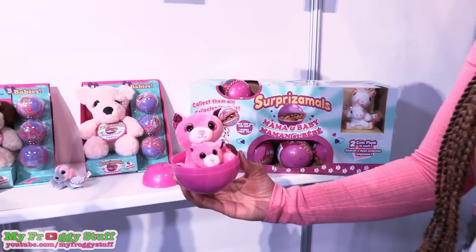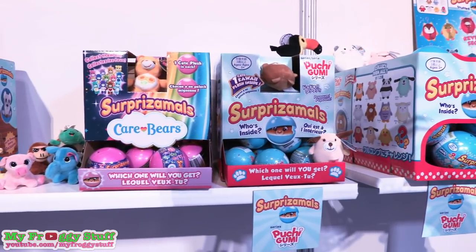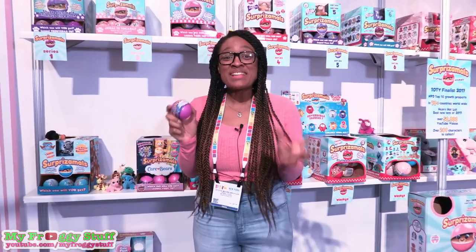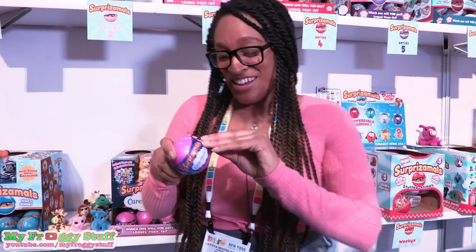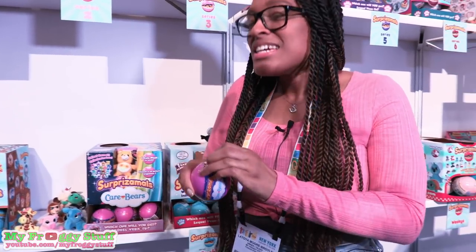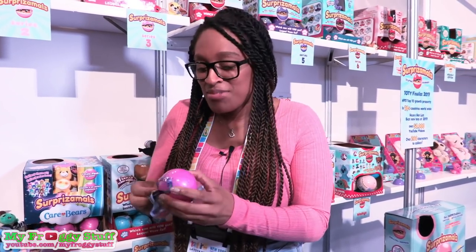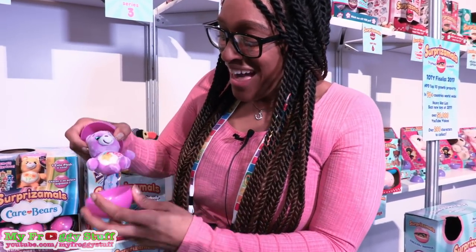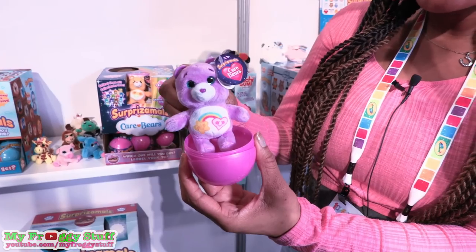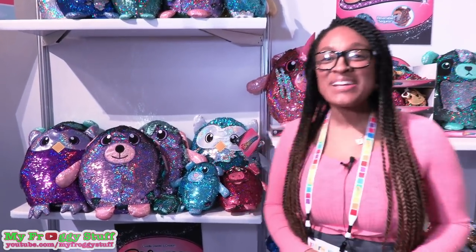Aren't they adorable? And you're going to love this — they have the officially licensed Huchigumi and my favorite Care Bears. I love Care Bears, so I'm going to open one of these live. Here we go — hopefully I get... I'm not going to even say what I want, I'm just going to be really surprised with whatever I get. Look at that — it's Best Friend Bear! So cute.